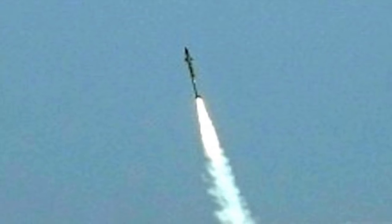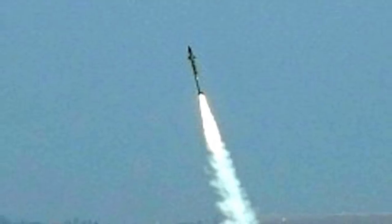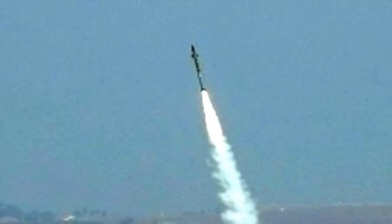Five Iron Dome systems were deployed during Israel's 2012 Operation Pillar of Defense. They were reported to have intercepted 421 rockets, which was 85% of the rockets they engaged. Many observers hailed the technology as a game-changer that heralds the end of rockets.